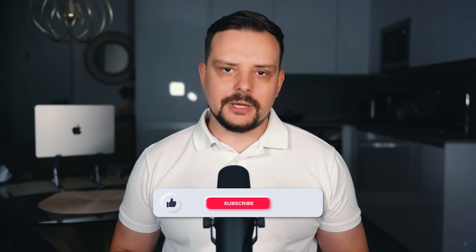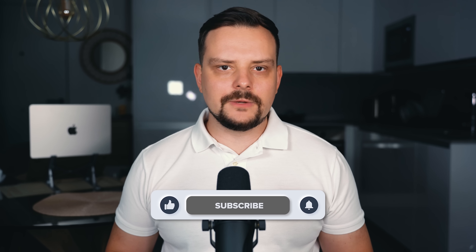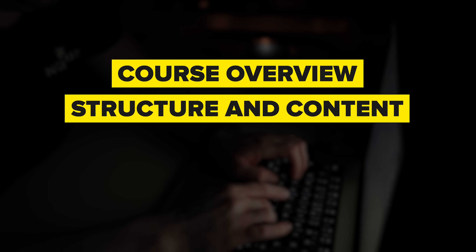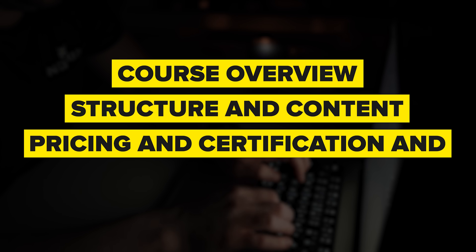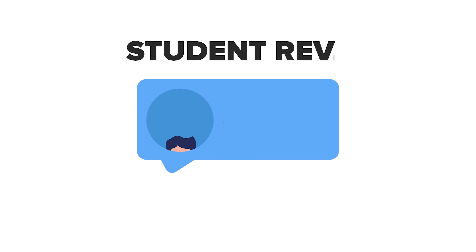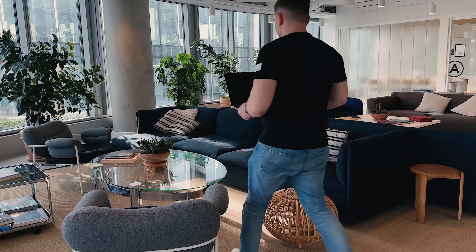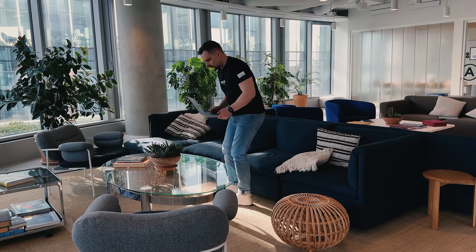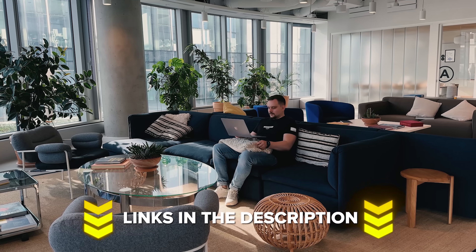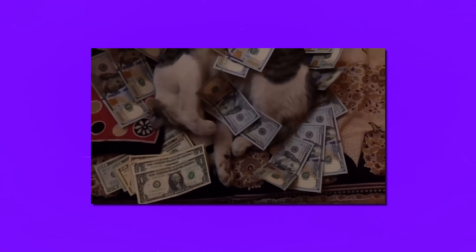I'm Daniel, and today I have got the Microsoft 365 Fundamental Specialization review for you. Things I'm going to cover in this review are: course overview, structure and content, pricing and certification, and career opportunities. We will also look at some student reviews, and I will let you know what I personally think about this course series.